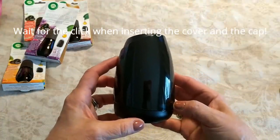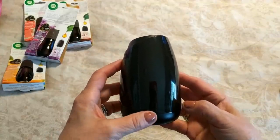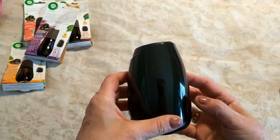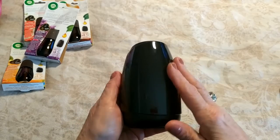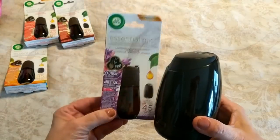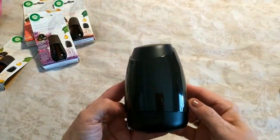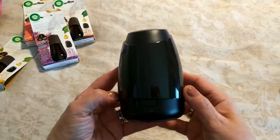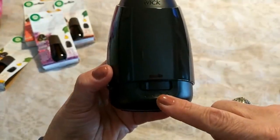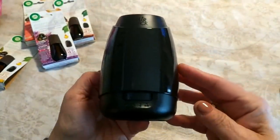The way this works is it's on for eight hours and then goes into sleep mode for sixteen hours until the next day. You get 45 days from one fragrance refill, which is awesome. There's an on switch all the way to the left and then low, medium, and high settings — simple. I'm going to give it a test run downstairs in my kitchen while everyone's cooking.